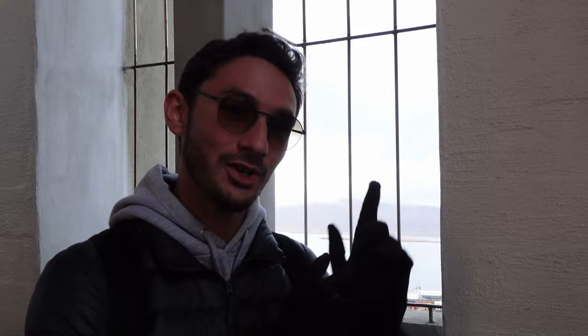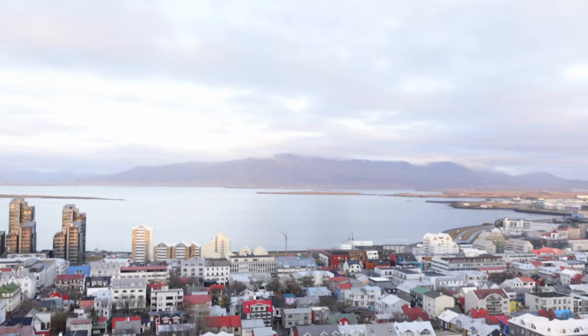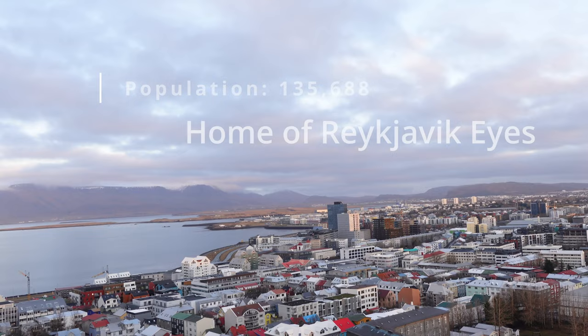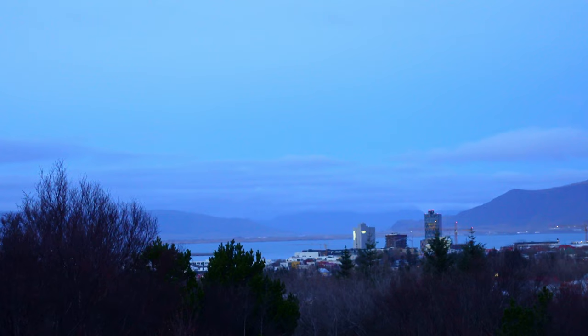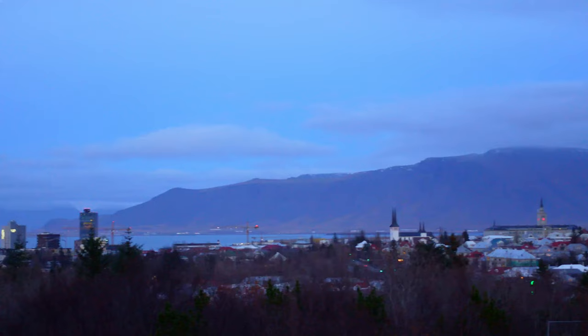Fun fact about me — I am scared of heights, but I couldn't not bring you up here to see Reykjavik from the sky. Hello from Iceland, and specifically the Perl Land Museum in Reykjavik, overlooking the city, which is a beautiful sight with the mountains in the background and the city just beyond the trees. It's a beautiful sight and I'm looking forward to exploring Iceland for the first time.